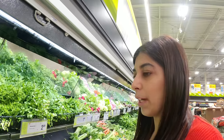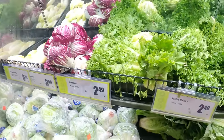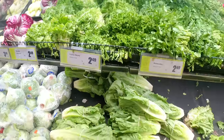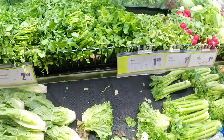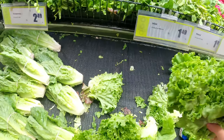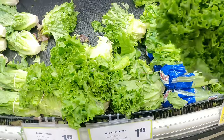So this is the whole section where you can get green leafy vegetables — you can get salad leaves, you can get lettuce. All these are lettuce here, and this is for $1.49 each.